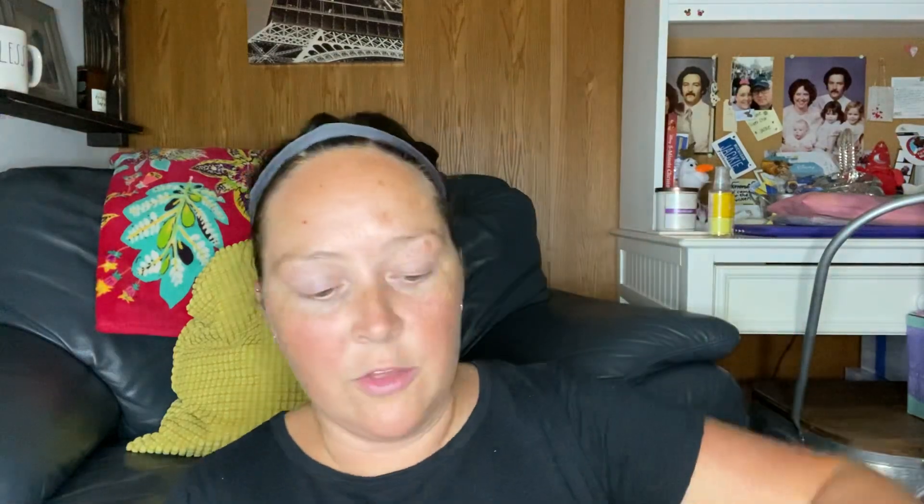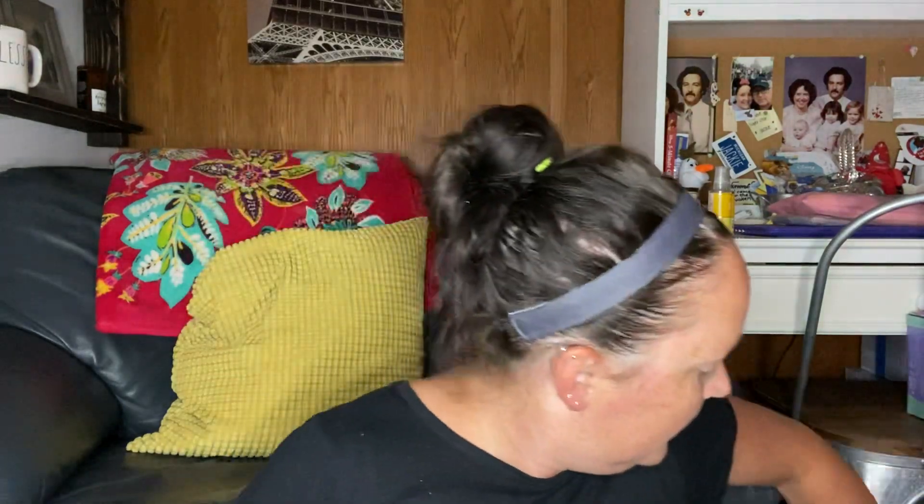I also got another Pumpkin Pecan Waffles — I love this one as well. It smells so good: maple syrup, golden waffles, pumpkin spice, and brown sugar.